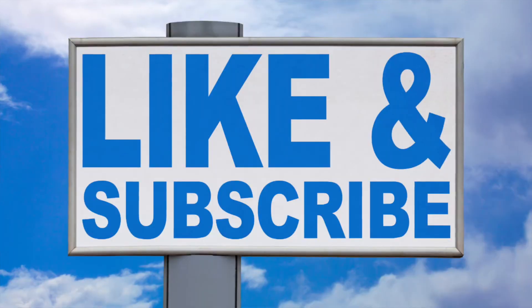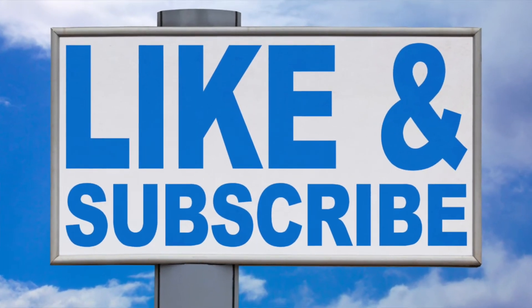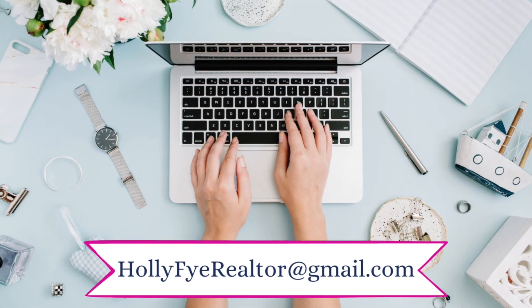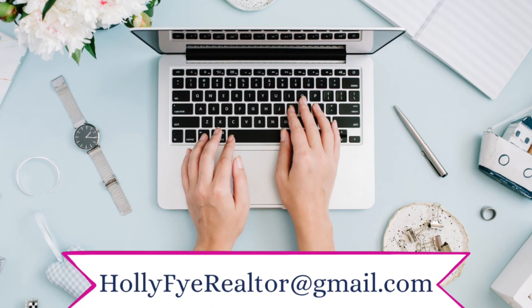Don't forget to click that like button if you're finding this video helpful — it really helps me out. So what do you think? Does this look like a great place to work, live, and play in RVA? Come join me. I'd love to show you around. Give me a call or shoot me a text at 804-380-6041 or send me an email, whichever is most convenient.